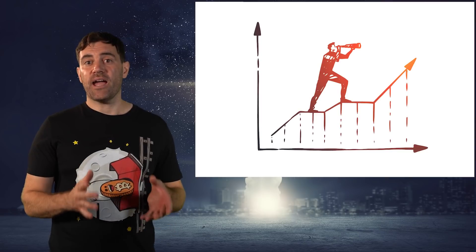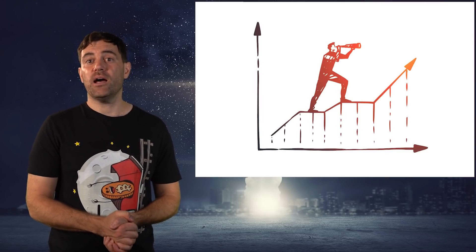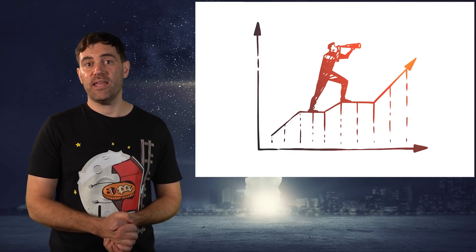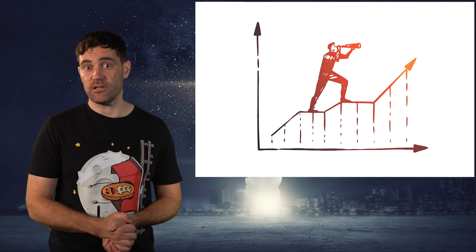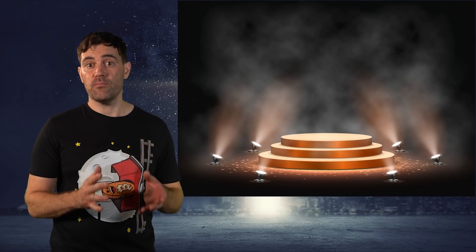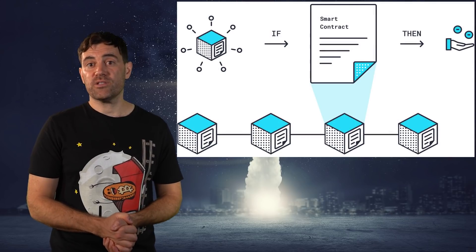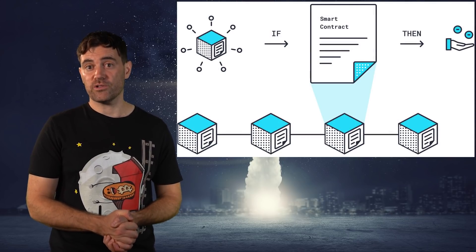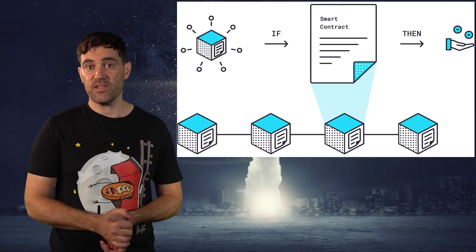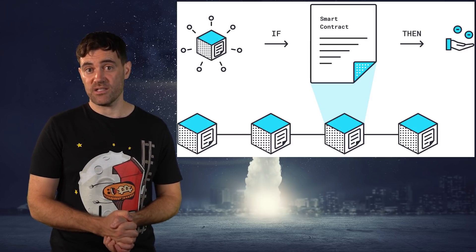Once you've decided how much to allocate and when to take profits, the last step is to consider whether any of those cryptos has some serious longer-term potential. Chances are you'll come across a couple during your crypto quest. The first key feature to look for is a use case or utility for the coin or token that creates constant demand for it, because constant buying pressure should increase its price over time.